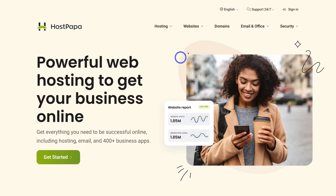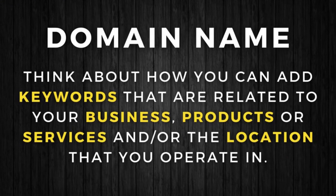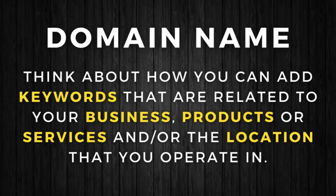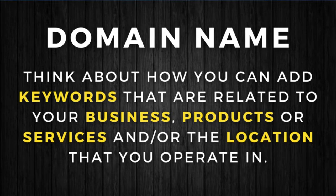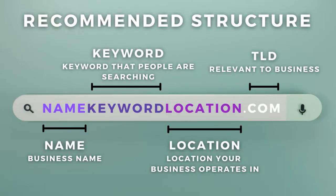Once you've arrived at HostPapa, simply navigate up to Domains, click there, and then navigate down to the search bar to search for your ideal domain name. Every business needs a domain name. For local businesses that still do not have a domain name or even a business name, think about how you can add keywords related to your business, products, services, or the location you operate in — and add these keywords into your domain name.